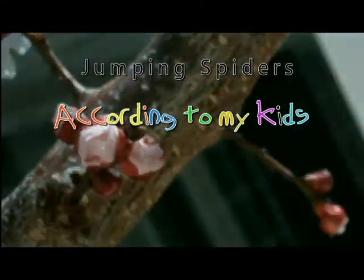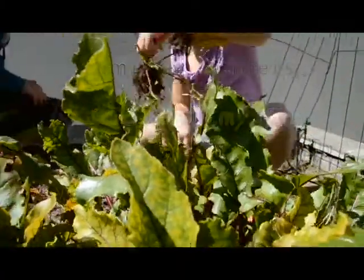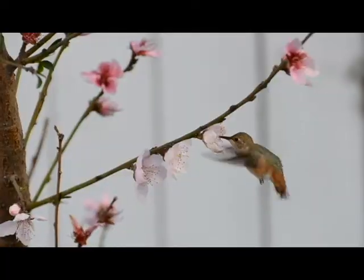Our backyard is full of life. We grow fruits and vegetables. Birds visit our trees and feeders.